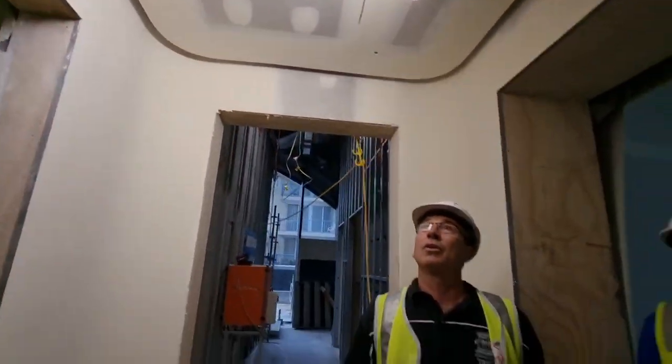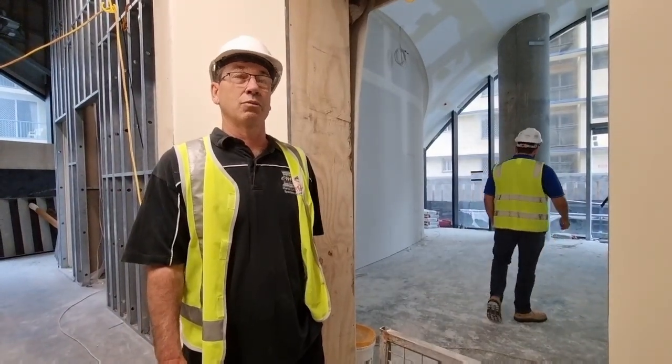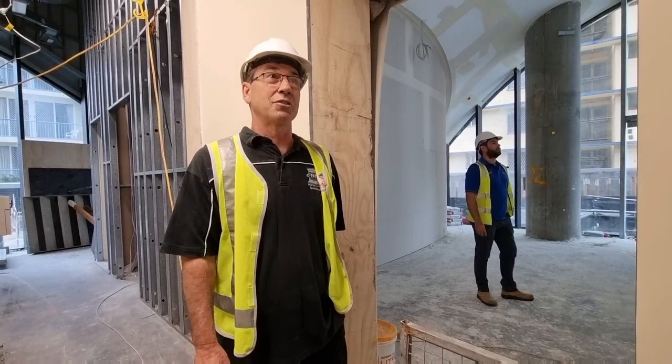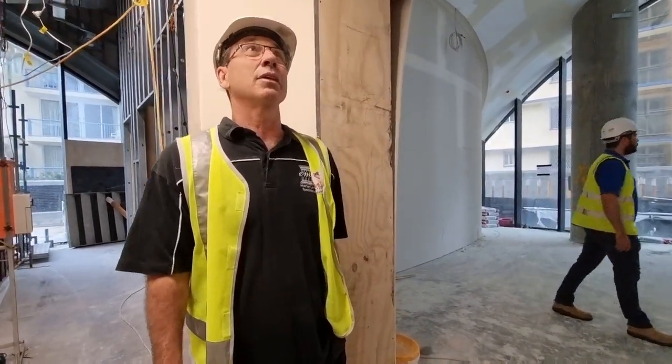The one thing I must say about FineLine — they've really got some tremendous guys that really know how to tweak their stuff and work their stuff. If you're doing a job anywhere on the Gold Coast and you want high-end work done, FineLine are definitely the guys.